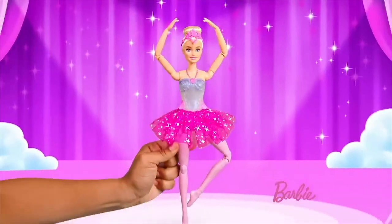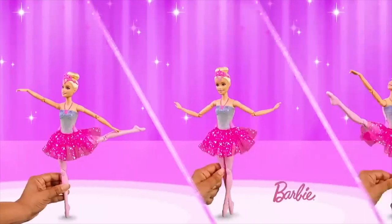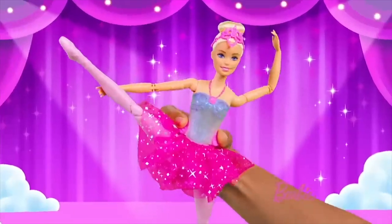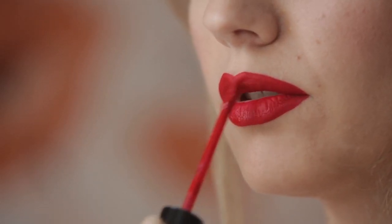Speaking of lip makeup, glossy lips are a signature Barbie look. To recreate it, opt for a clear gloss to get a natural shine, or experiment with various shades to add a touch of color. And if glossy isn't your thing, Barbie totally approves of matte and satin finishes, too.